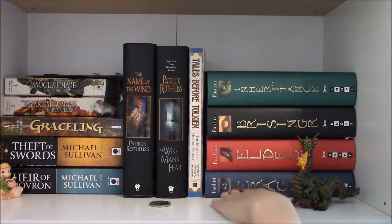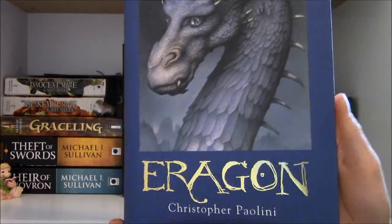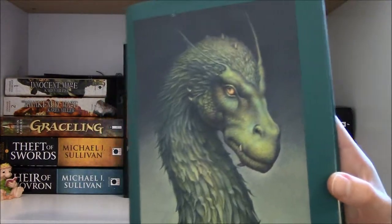The next four books are part of The Inheritance Cycle by Christopher Paolini, and as you can see I've strategically placed my dragon figurine here — I felt it was fitting. Book one is Eragon, book two is Eldest, book three is Brisingr — love this one — and book number four is Inheritance.